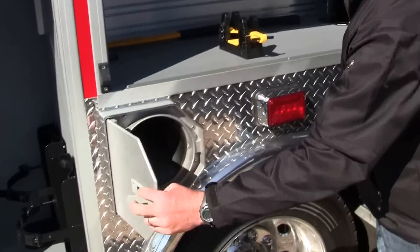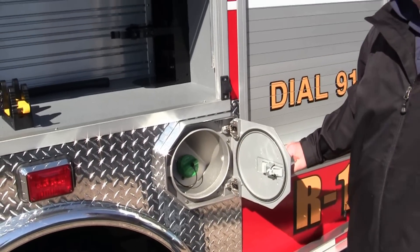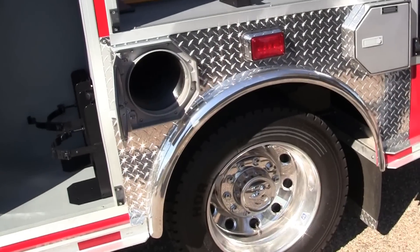In this compartment over the wheel well, you have one SCBA bottle holder and your diesel fluid is right here as well. On this unit, you have aluminum wheels on this four-wheel drive unit.